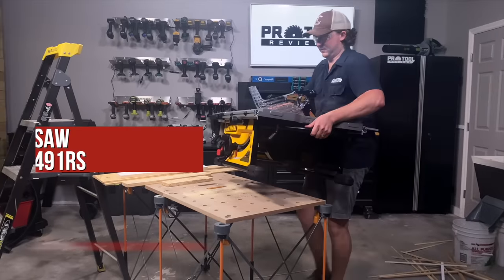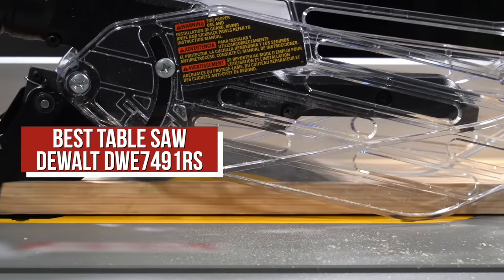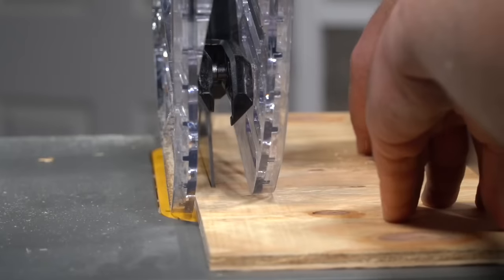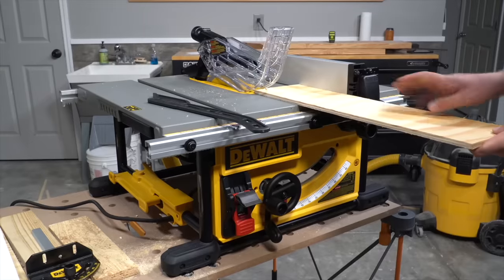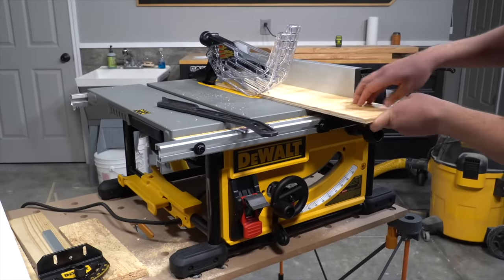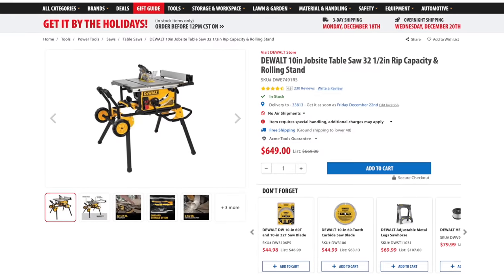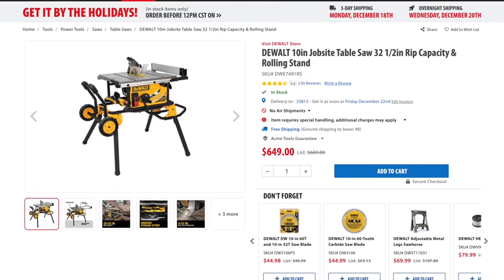Now let's take a look at saws, more specifically table saws. Our best table saw for 2023 is the DeWalt DWE7491RS. This model has been around in one form or another for about 10 years, yet it's still setting the benchmark for performance. There's plenty of power coming from its 15 amp motor, cut accuracy is excellent, and it has a wider table than many other job site saws we tested, which also allows it to continue using a 10 inch blade. All that, plus a very reasonable $649 price tag, makes this one of the most complete options available.